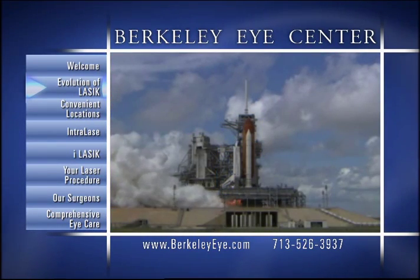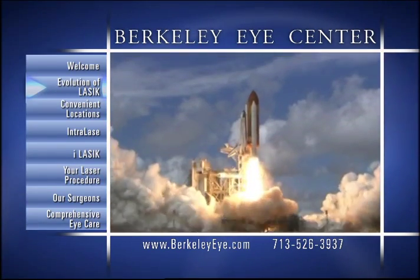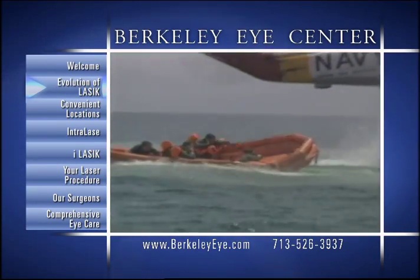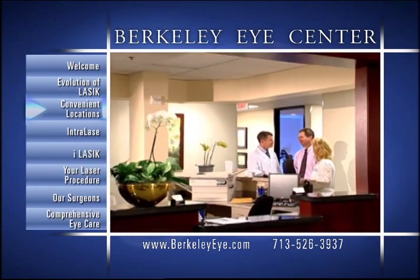Thanks to recent advancements in wavefront diagnostics and laser technology, our iLASIK procedure is now approved by NASA for our astronauts and by the U.S. government for the elite Navy SEALs and Top Gun fighter pilots.